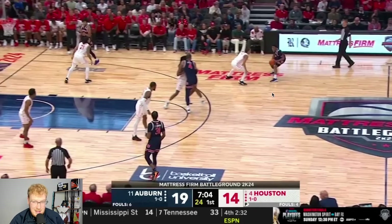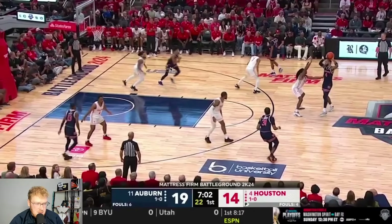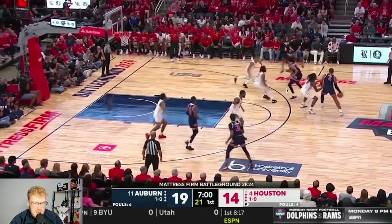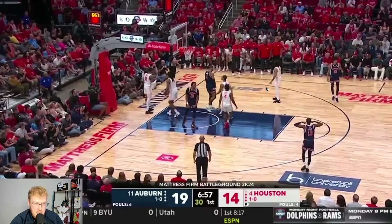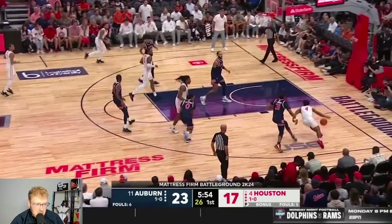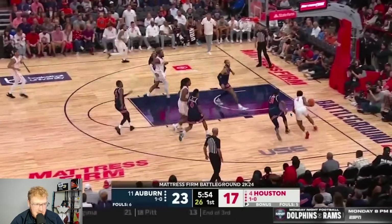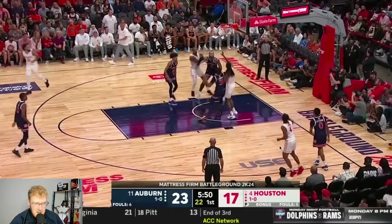Both teams still had some good offensive stuff in the first half. This play has Broom up top with the ball — it's basically inverted zoom action where he fakes like he's going to come up and set a screen or ghost, then flips back around into zoom action. Broom does a great job on this roll, and Pettiford gets him the ball so he can finish at the rim. On the Houston side, this is Cryer in semi-transition on a high pick-and-roll. Auburn's big wasn't quite set, giving Cryer the advantage. He gets the initial switch, Auburn tries to switch back, and he immediately pulls up.